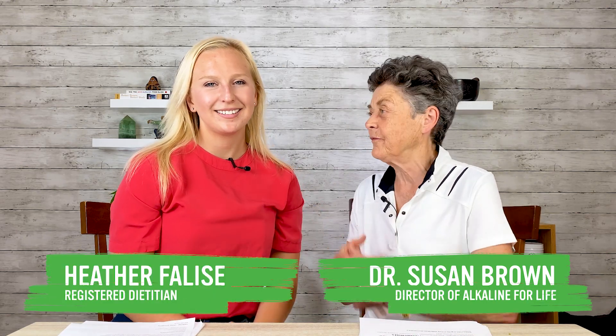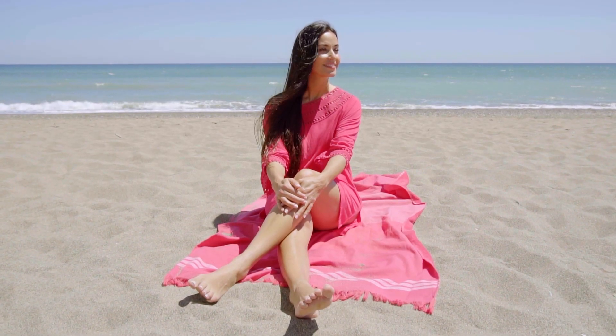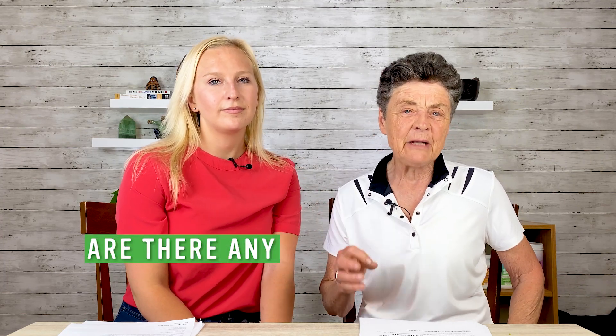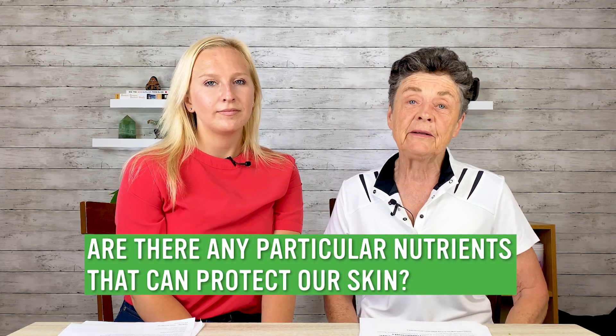Hi everyone, Dr. Susan Brown at Alkaline for Life. Today I'm here with Heather, our well-known dietitian. This is the summertime — we all love being outside, but we're concerned about skin. I'm certainly concerned about how to protect the skin from sunlight exposure and ultraviolet radiation damage. So I asked Heather to look at the nutrients and see if there are any particular nutrients that can protect us and how we use them. We came up with two great nutrients that can really help with protecting the skin from sunlight exposure. So what did you come up with, Heather? What was the nutrient that stood right out?